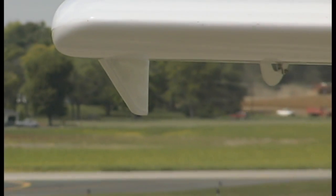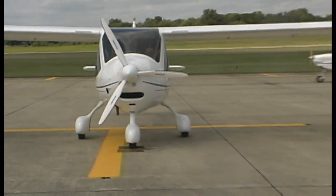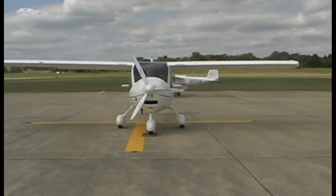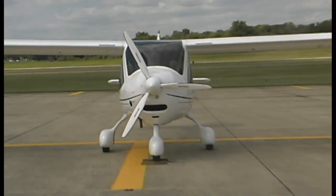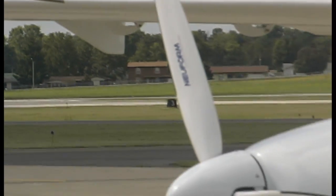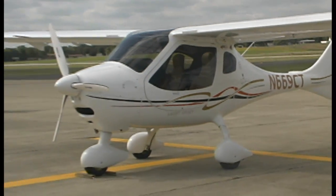My impression was that the first airplanes were more glider-like with a longer wing. Your impression is correct. They did come to this country with the CT2K, and the glide ratio on that was about 18 to 1 — which I love, being an old glider pilot — but for a lot of pilots it was hard to get it on the ground. So the SW actually stands for shorter wing, and that made it a little more Americanized for folks trained to fly in a Cessna or Piper who weren't used to such a long glide.